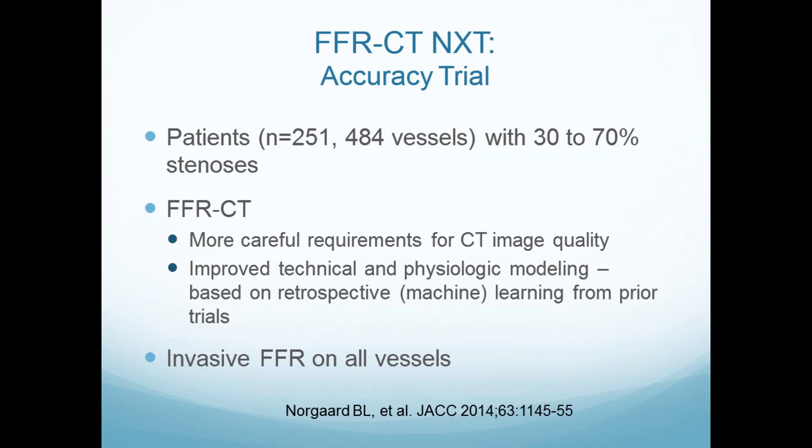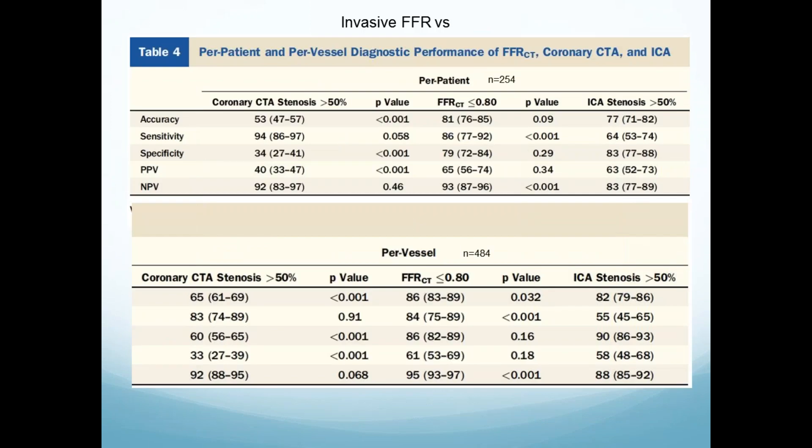They figured out image quality requirements, which are not that difficult. After some machine learning was applied, this was used in the more modern study. Invasive FFR was done on all vessels regardless of appearance. If you use a 50% cutoff, CT has very high sensitivity but very low specificity in this trial of intermediate severity lesions. FFRCT was better.